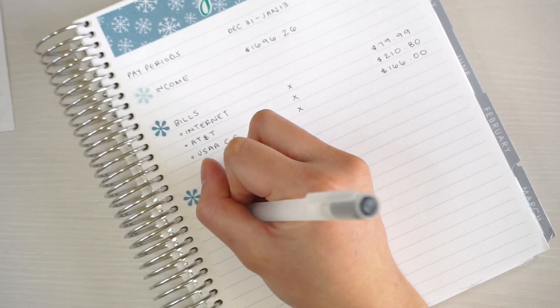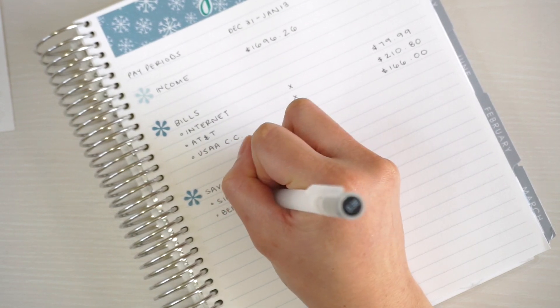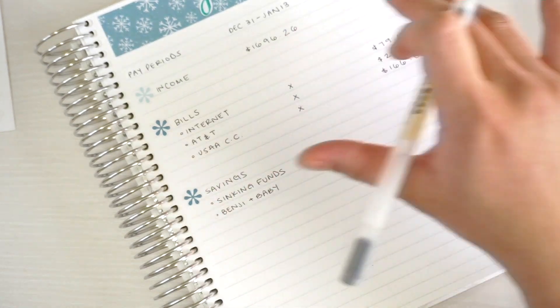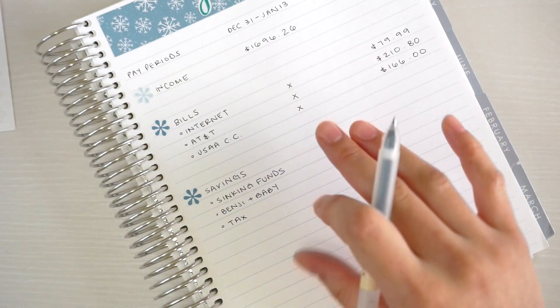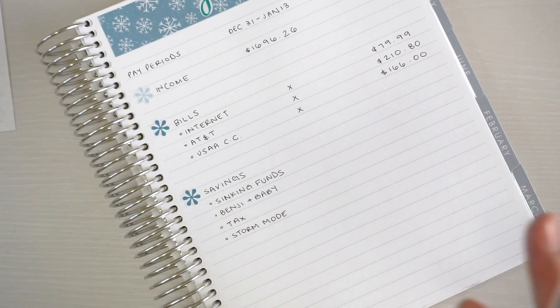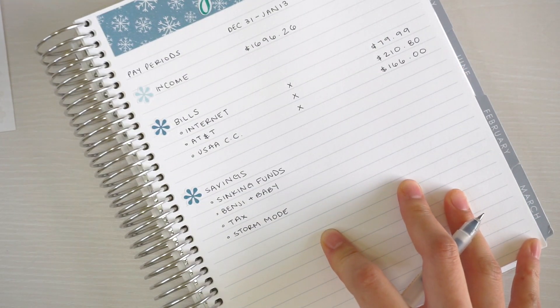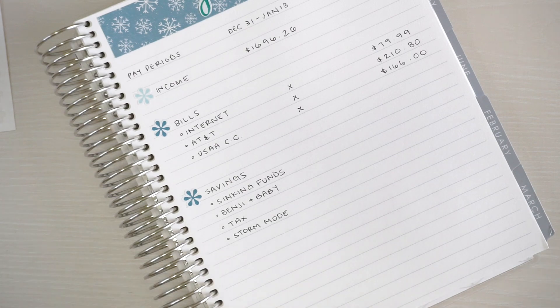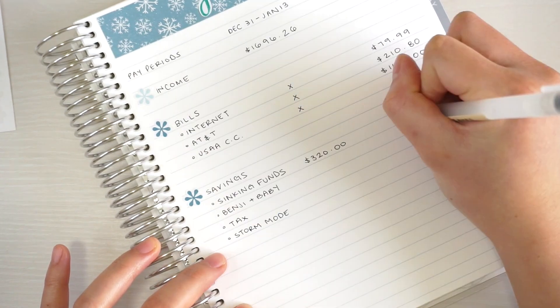Next I track savings. I always save for sinking funds — and for my son and the new baby: diapers, wipes, anything like that, so the money is set aside when needed. Because this is the last paycheck before the tax repayment kicks in, I'm saving extra in this paycheck. For sinking funds I re-evaluated and I'm now saving $320 per paycheck, up about $40 from the previous $284.